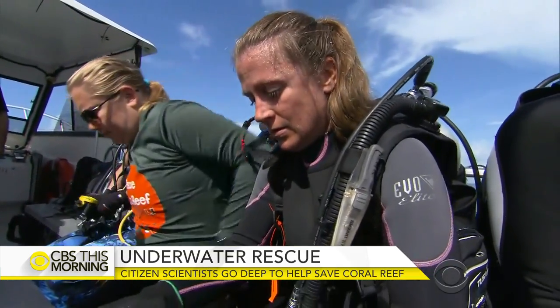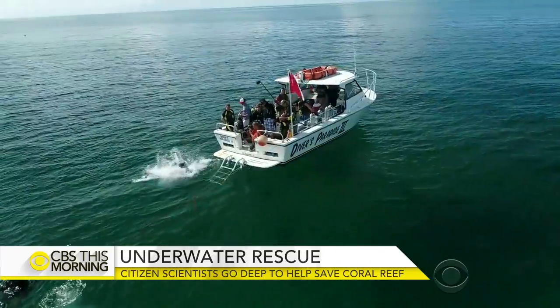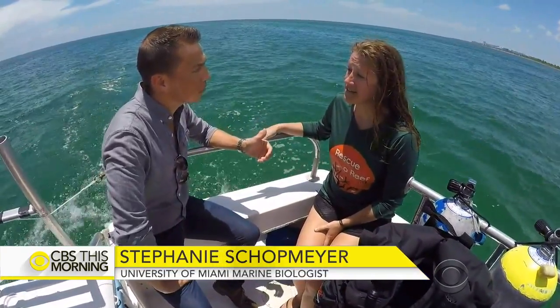Stephanie Schottmeyer, a University of Miami marine biologist, is working to save them. Over the past 30 to 40 years, we've seen drastic declines in coral cover, and it's mostly been due to climate change.